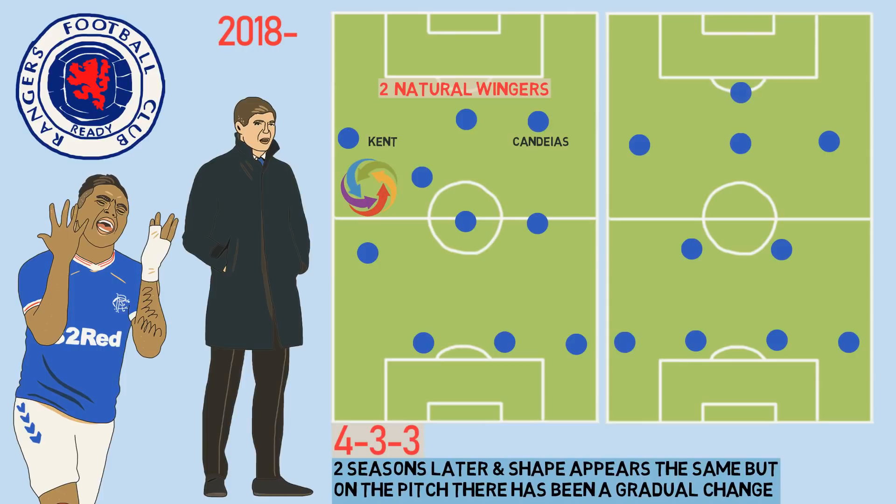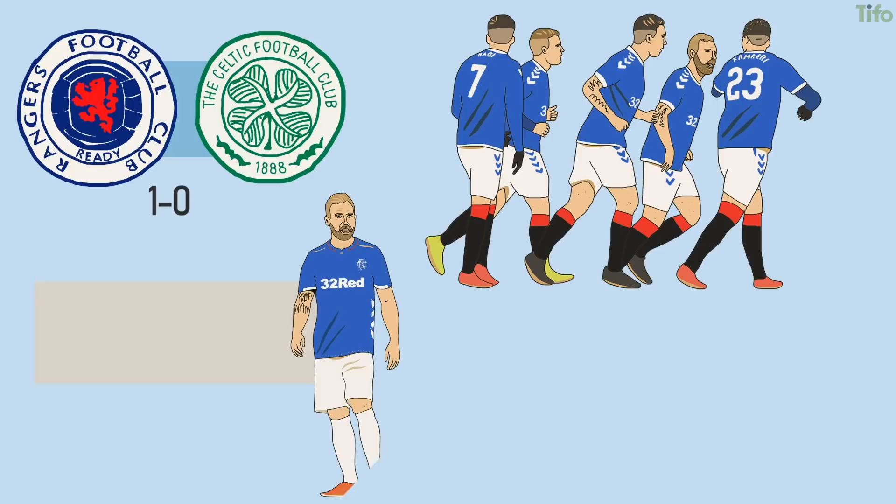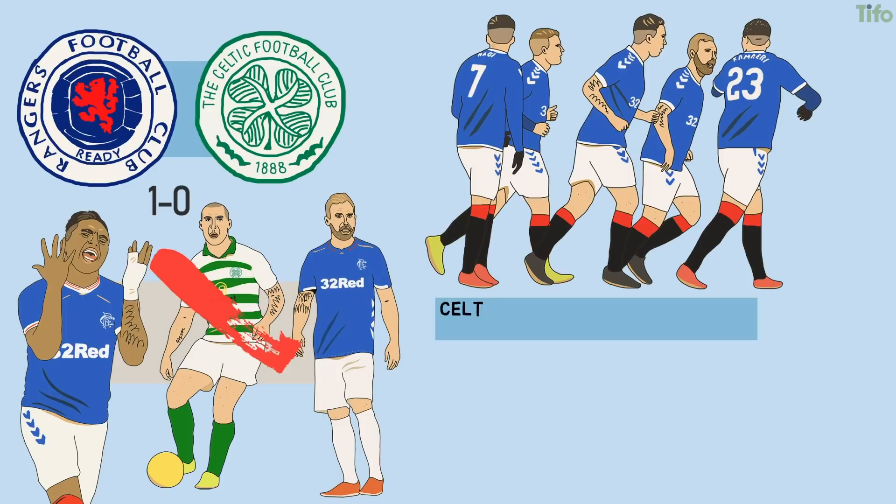After struggling to break down defensive opponents, Gerrard switched to a 4-2-3-1 in late December 2018. The alteration helped Rangers to a 1-0 Old Firm derby win, in which Scott Arfield both supported Morelos and man-marked Scott Brown out of the game. Celtic were stymied, suffocated and beaten, and it was a statement win. But soon after, familiar problems returned.